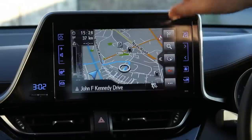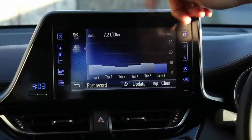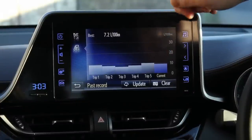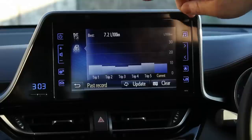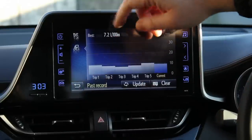You can stick in a Eircode and it'll take you exactly where you want to be. Like any other system that you see, you're going to get your trip information. The best journey I've taken is 7.2 litres per 100 kilometres, and overall I'm achieving about 9 litres per 100 kilometres in this car.